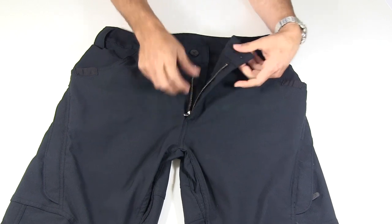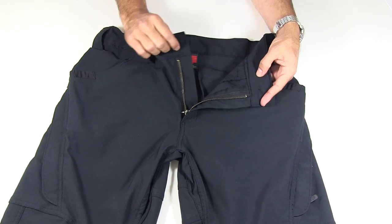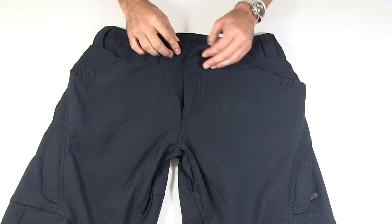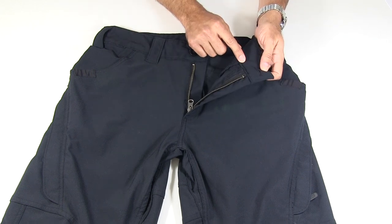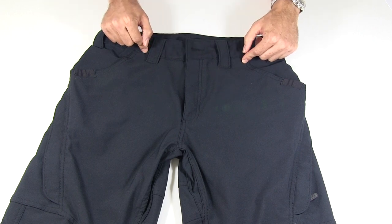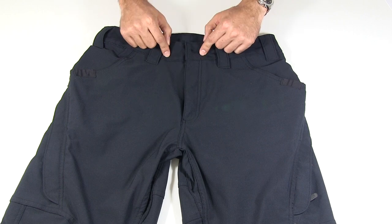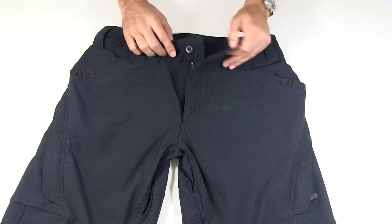It's not a locking zipper, but no big deal — it works just fine. On the inside there's no secondary closure, and that's also fine. The things that are going to hold your pants up are not that extra little button that a lot of pant companies put in, but rather the quality of the belt that you have on. Don't wear crappy belts, and your pants will stay up just fine.